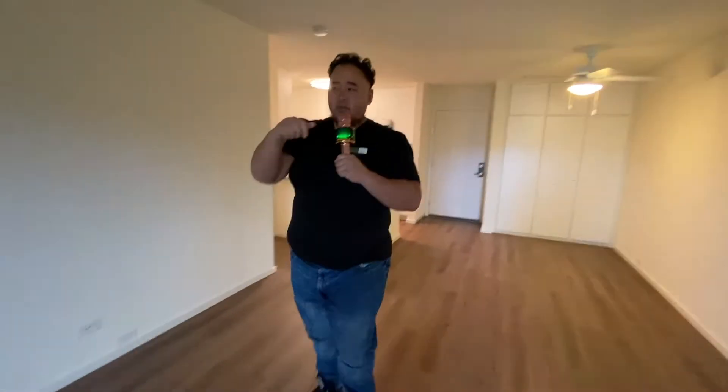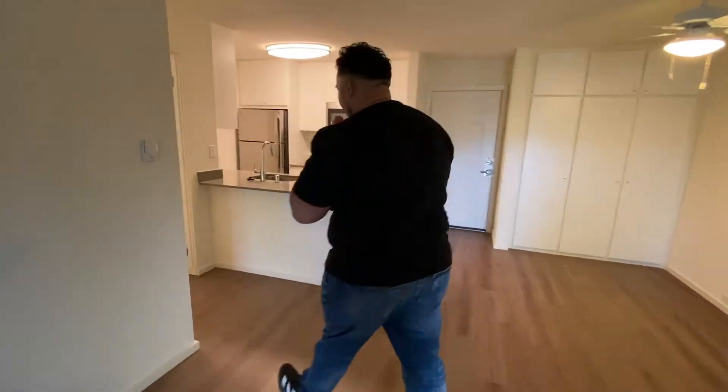This is brand new. Nobody's lived here. You'll be the first person to live in this home, Building A. Let's take a look at the bedroom and bathroom.